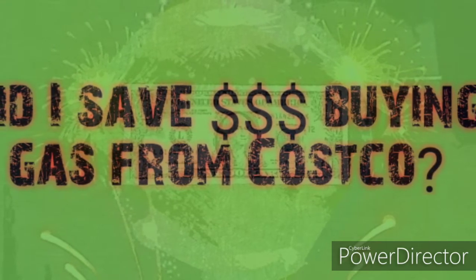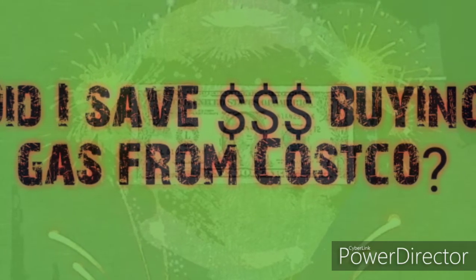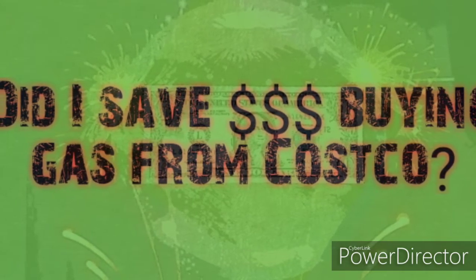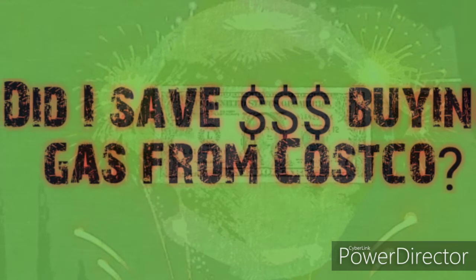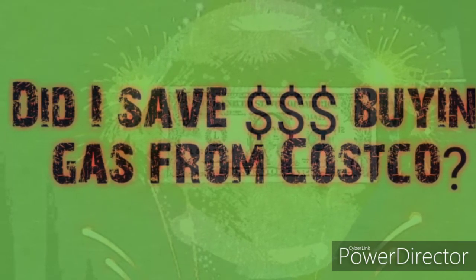One thing I noticed — my friend keeps saying that you need to go buy gas at Costco because it's cheaper. But during daytime whenever I go by there, there's always a long line to get gas. It seems to me, before I even do this comparison, like it's not worth it. But I'm going to do the comparison to see if it's actually worth it or not.